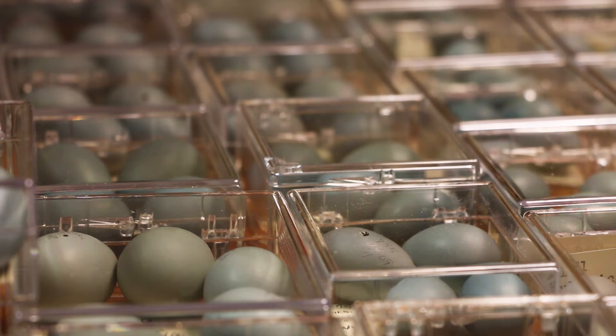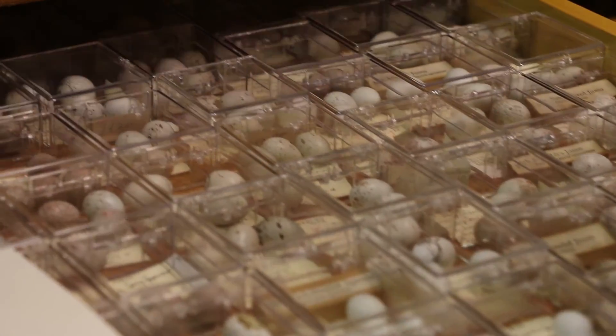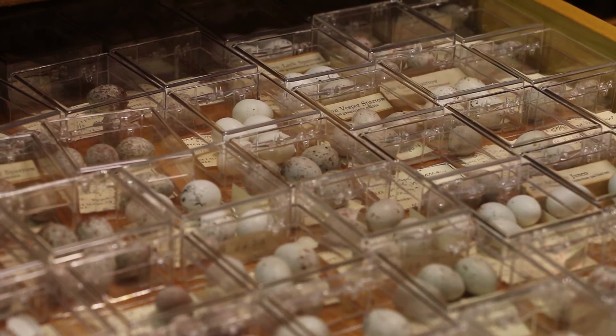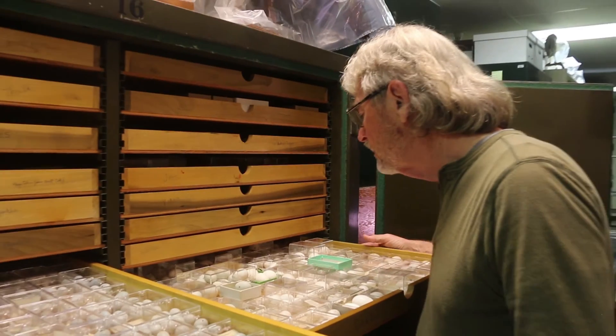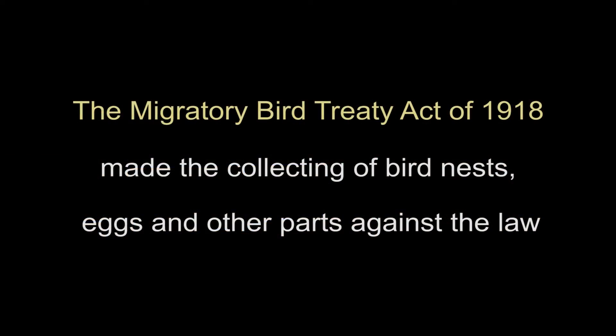The Illinois State Museum egg collection is invaluable and irreplaceable. Because the collection of eggs is no longer allowed by law, it would be impossible for us to replace the thousands of eggs housed in the museum. Even after a century, there is still a lot to learn from birds and their eggs in our collection.